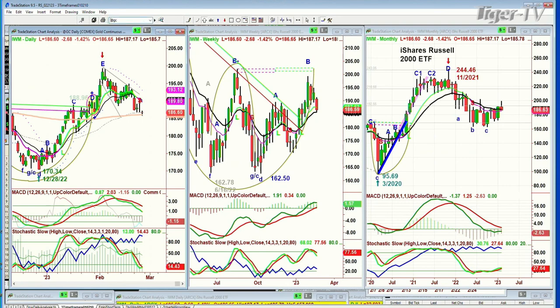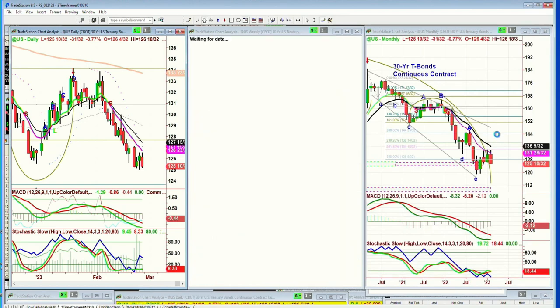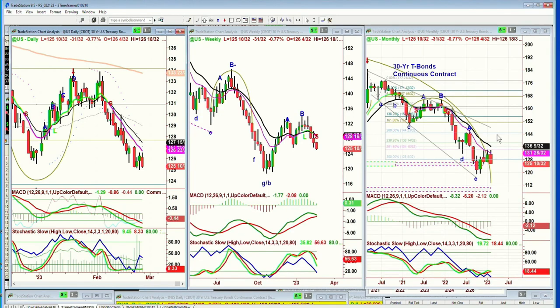We're looking at gold. Gold is down quite sharply — it's down 10 at 18.70. That whole support level coming into 1800 is going to be very important to hold. Bonds are down as well, so yields are quite sharply higher.